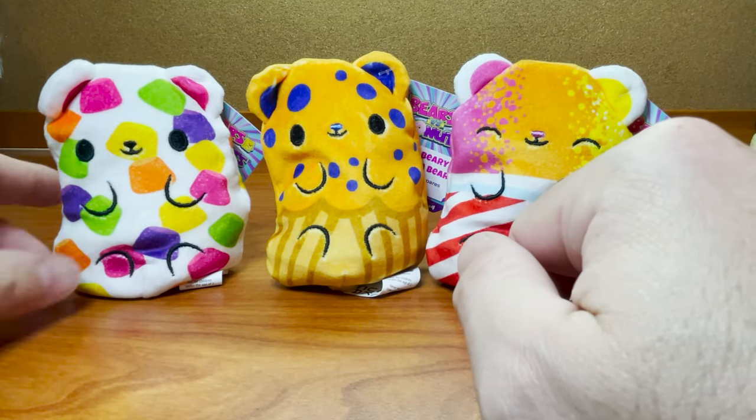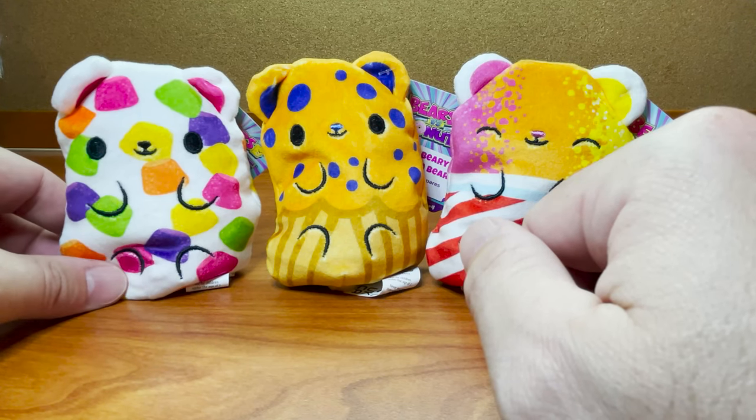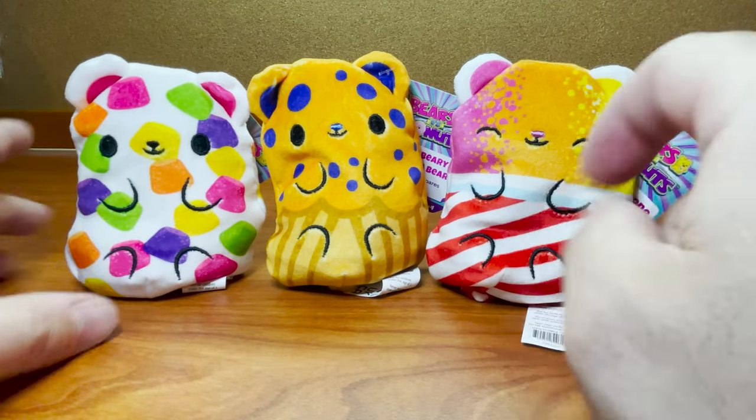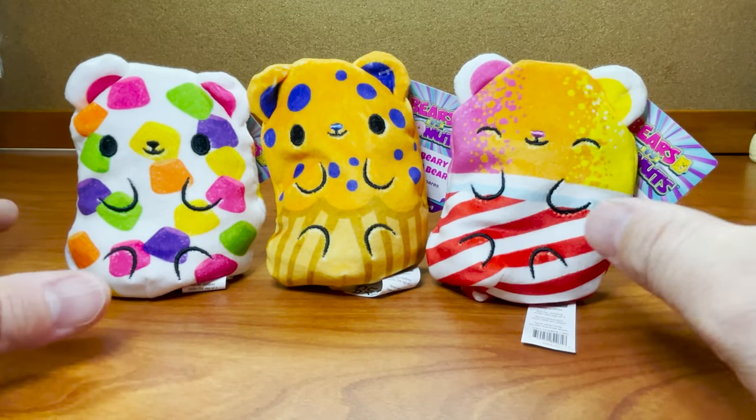Now, of these, I have to say the Gumdrop one is my favorite. I just think it's really, really cute — all the little gumdrops all over. I think that's really fun. But I do like the face of the Snow Cone one probably the best. Anyways, I love them all, they're really cool.